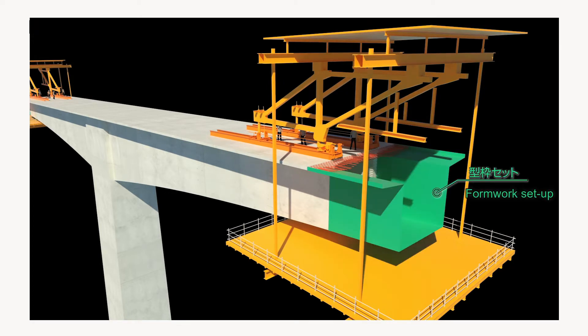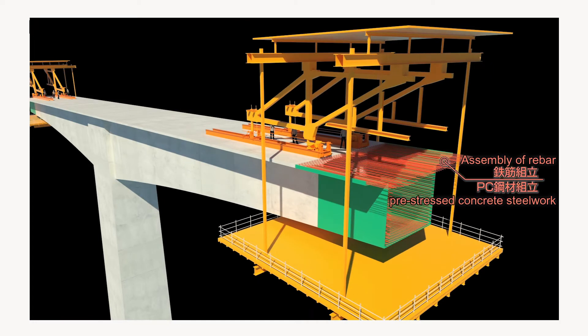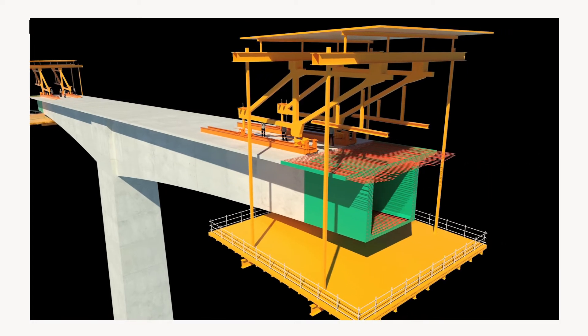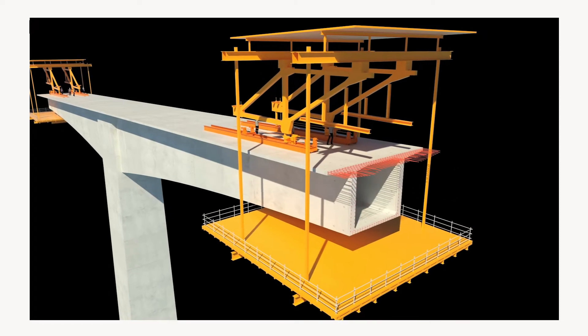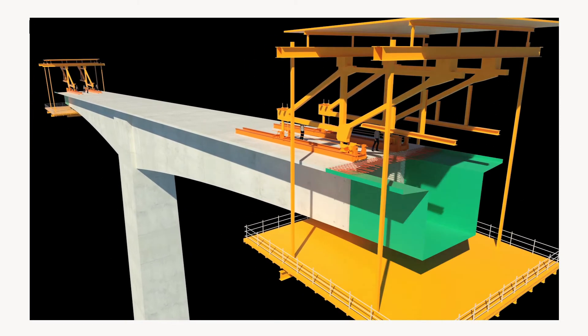Next, supported by the platform, formwork is set up, rebar and other steelwork is assembled, and concrete is poured. When sufficiently strong, pre-stressing is applied. The rails are advanced again and the cycle repeats.